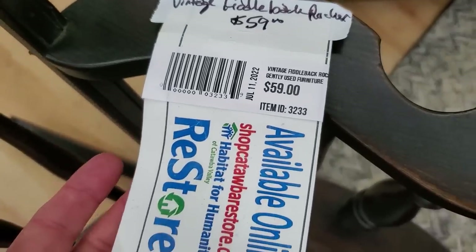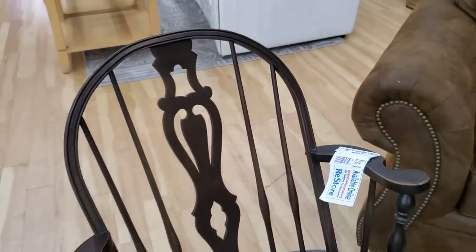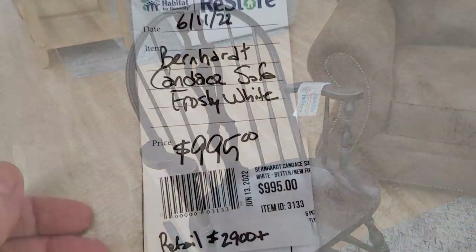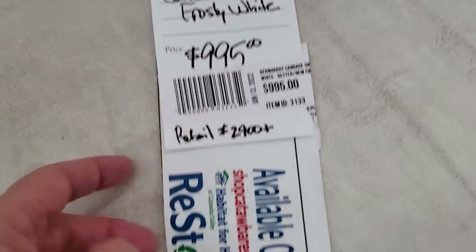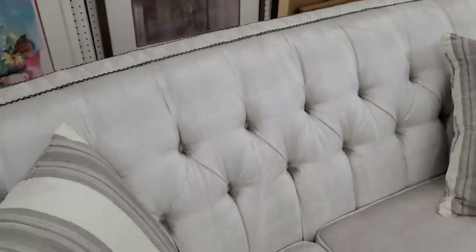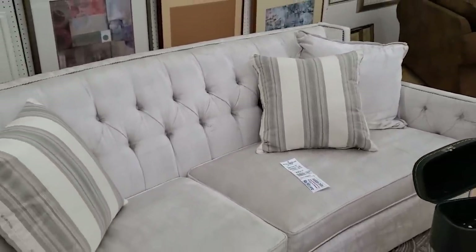They had a lot of older vintage pieces mixed with newer modern pieces — so you could get a rocker for $59. And the day I went was Senior Citizen Day, so it would be 20% off. And look at this Bernhardt sofa — normally it's almost $3,000; you could get it here for less than $1,000. The store ships; I'll link their information below. Look at that nail head trim — I love the cream color of it; it was so soft and plush. And look, it actually curves on the front. That is a brand new designer sofa.